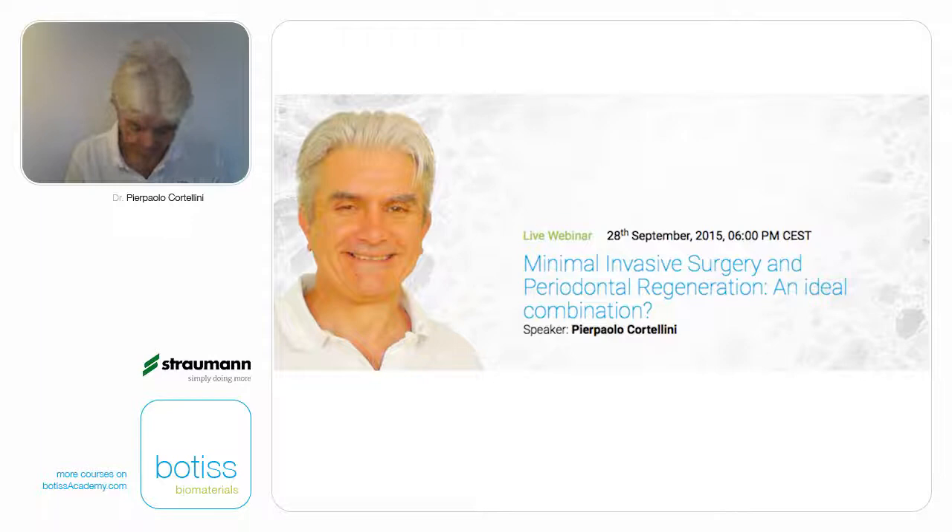Hello and thank you for joining us today for the webinar 'Minimal Invasive Surgery and Periodontal Regeneration: An Ideal Combination.' It is a great pleasure to introduce Dr. Pierpaolo Cortellini, whose aim during this presentation will be to focus on the adjunctive benefit of using a surgical microscope, microsurgical instruments, and the application of minimally invasive surgical techniques.